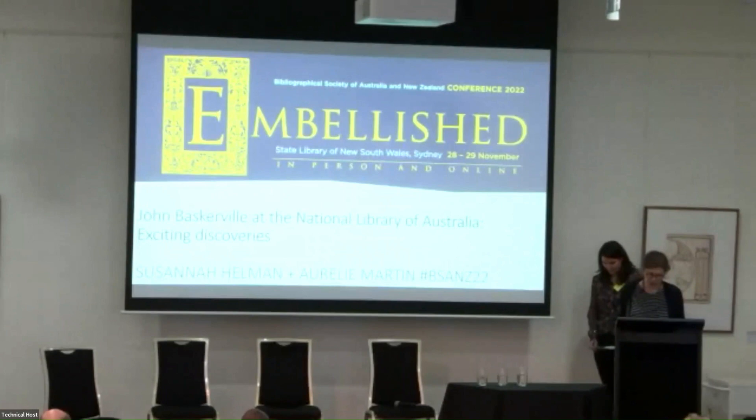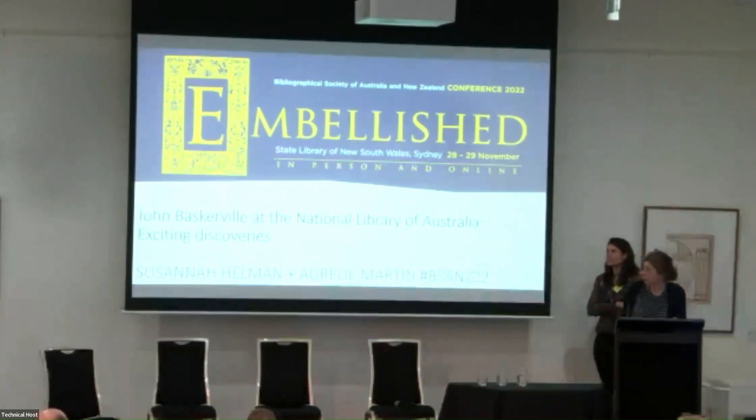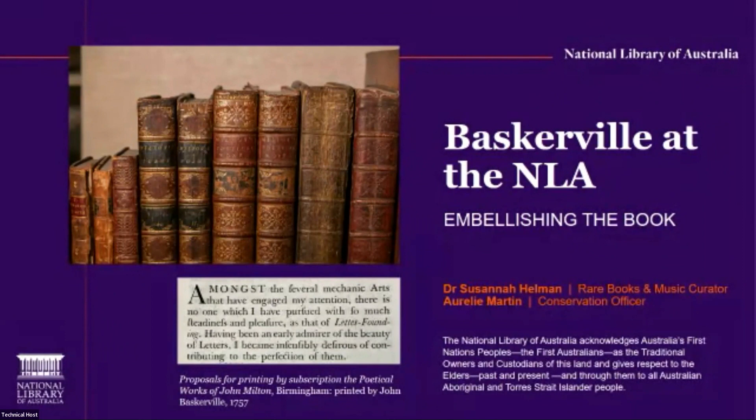My role is a three-year externally funded position with a remit to research and promote the library's rare books and music collections. I've been working with our conservators over my first year. In a stroke of serendipity, one of our projects was studying the library's holdings of books printed by the Birmingham printer John Baskerville in the latter half of the 18th century. This is the topic of our paper today. Aurelie has just completed her PhD on Baskerville. It's been a privilege to work with her.